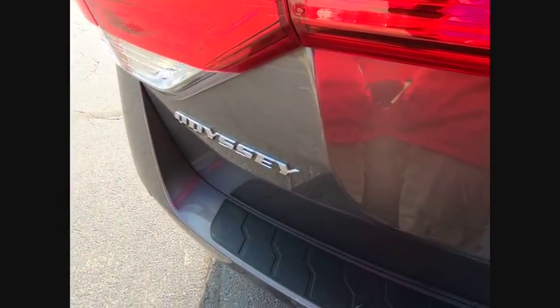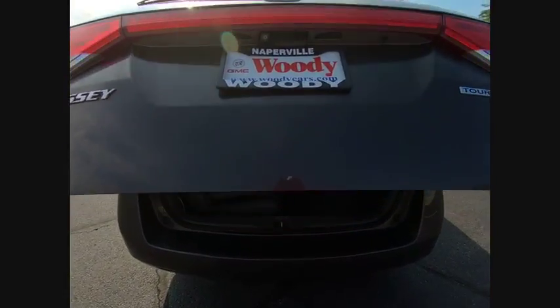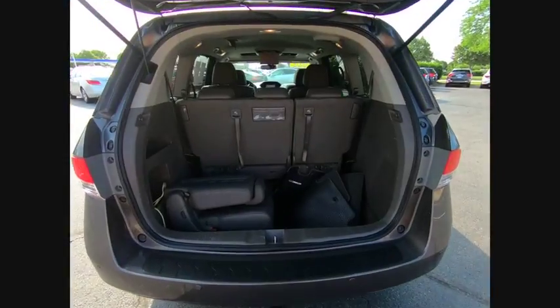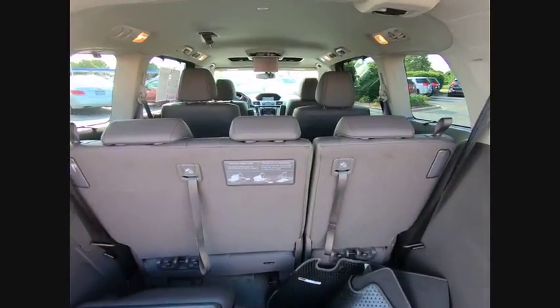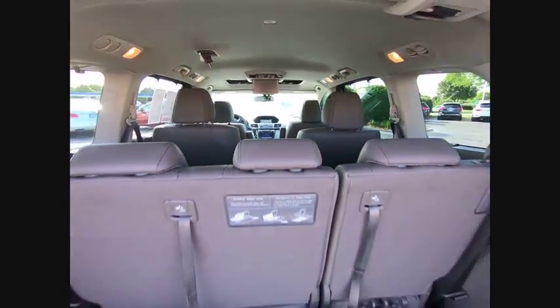Here are some of this vehicle's great options: stability control, leather trim seats, traction control, cruise control, voice activated navigation system, power brakes, child safety locks, trip computer, compass, clock.